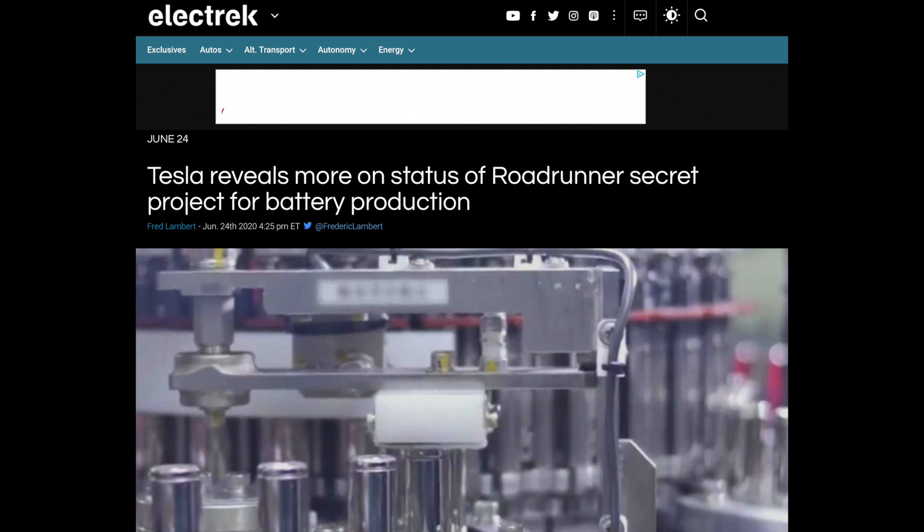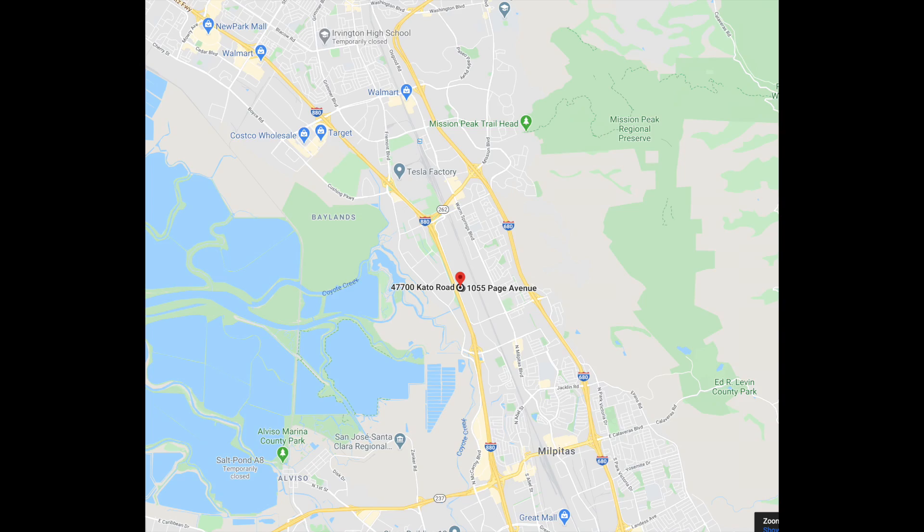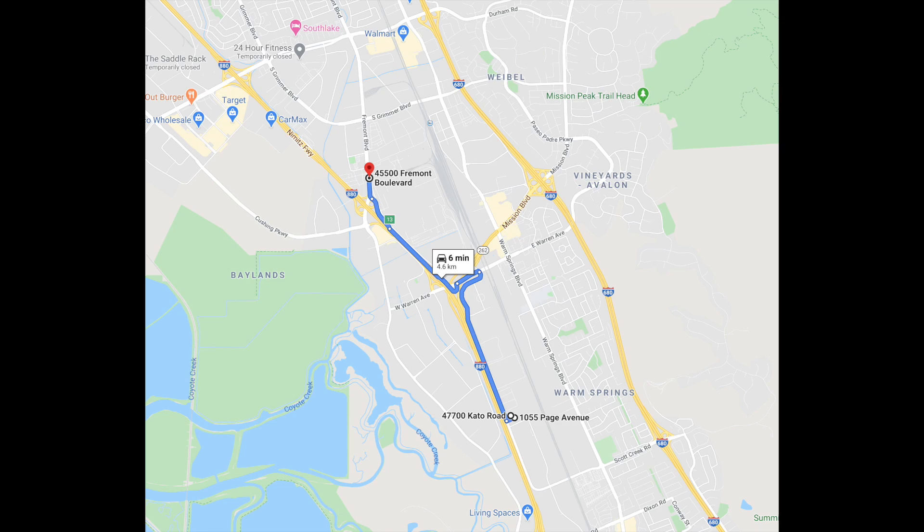The first thing I want to talk about is that Tesla recently filed an improvements project initial study with Alameda County to improve a couple of buildings that they own. The addresses are 47700 Cato Road and 1055 Page Avenue. These two buildings are not on the main manufacturing plant property — they're just a little bit down the ways. I'll bring up a map so you can get a visual: it's literally an eight-minute drive, a 2.6-mile or 4.1-kilometer distance from the manufacturing plant. So they're really, really close.